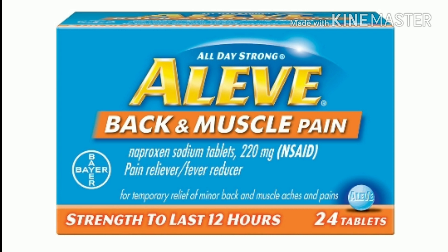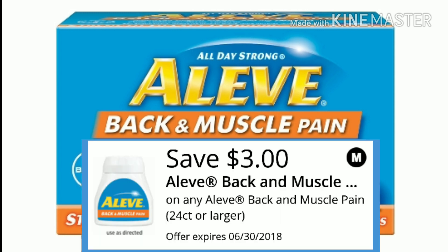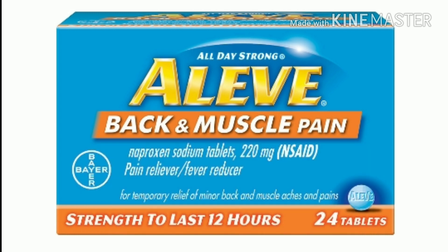And finally, the last item will be these Aleve Back and Muscle Pain, the 24 tablet. Make sure you look for the one with the orange line, guys. If you pick the other one, it's going to be about an extra $0.75 more. So just pay attention to the one you grab — it has to be the Back and Muscle. These are $3.75 and there is a $3 digital making them only $0.75 out of pocket.